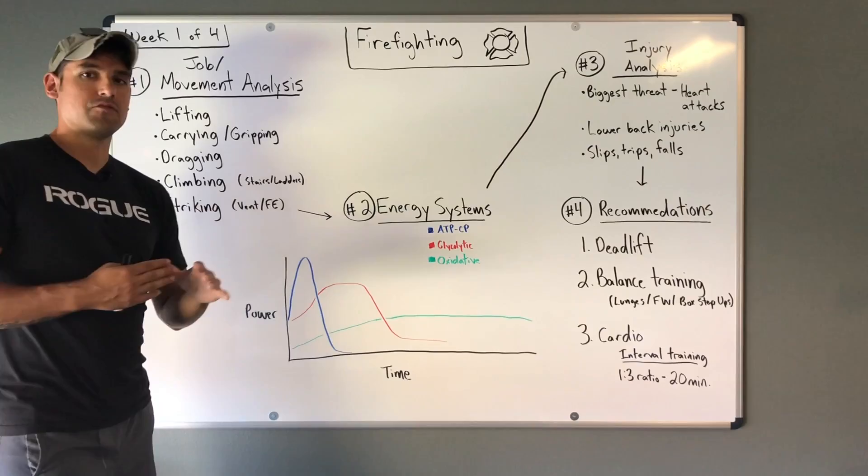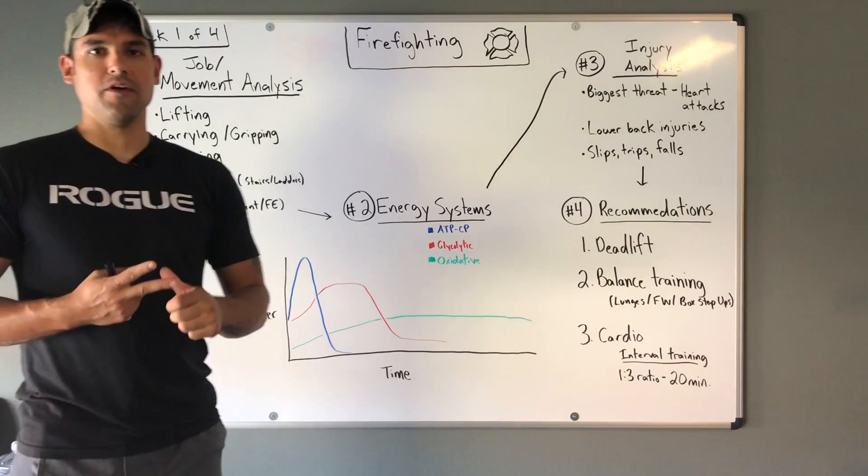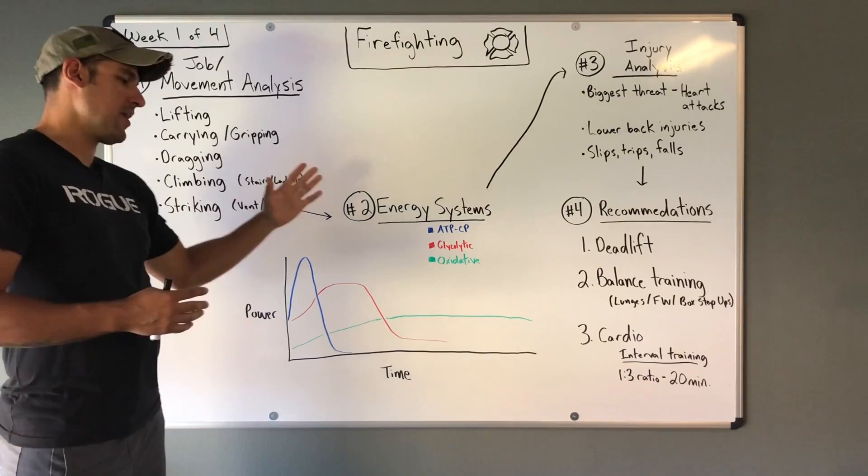We have climbing, whether it's stairs or a ladder. And finally we have striking. Striking often involves using a tool like a sledgehammer or an axe, used for things like ventilation and forcible entry. So those are the common movement patterns for firefighters.